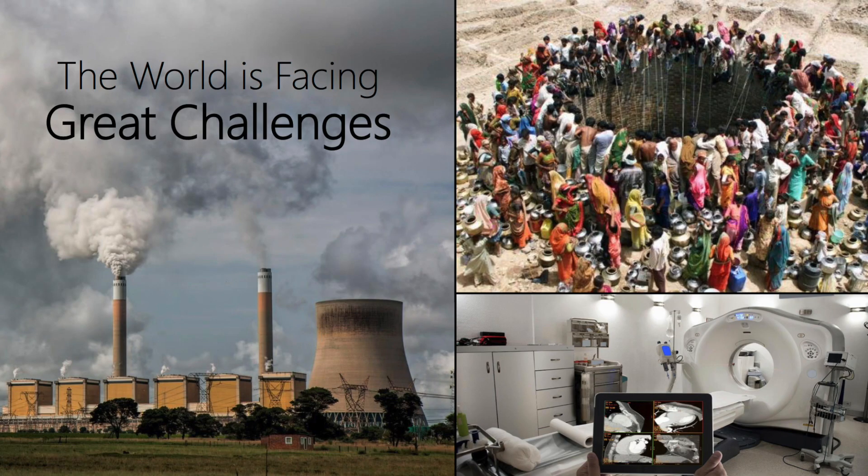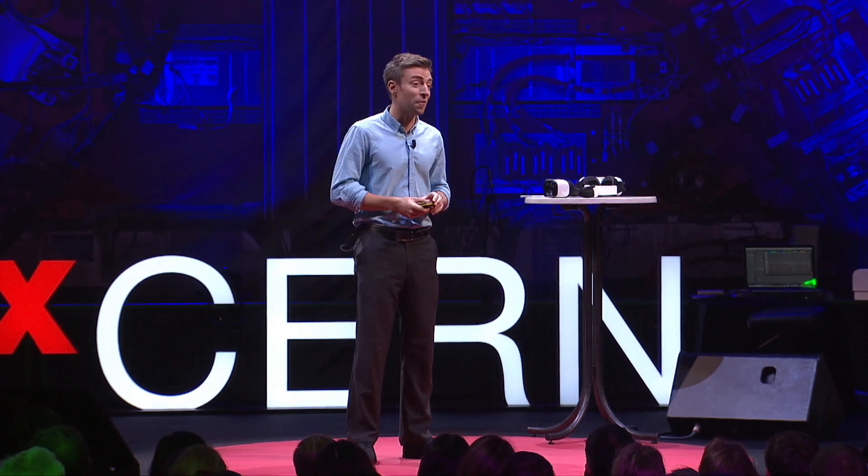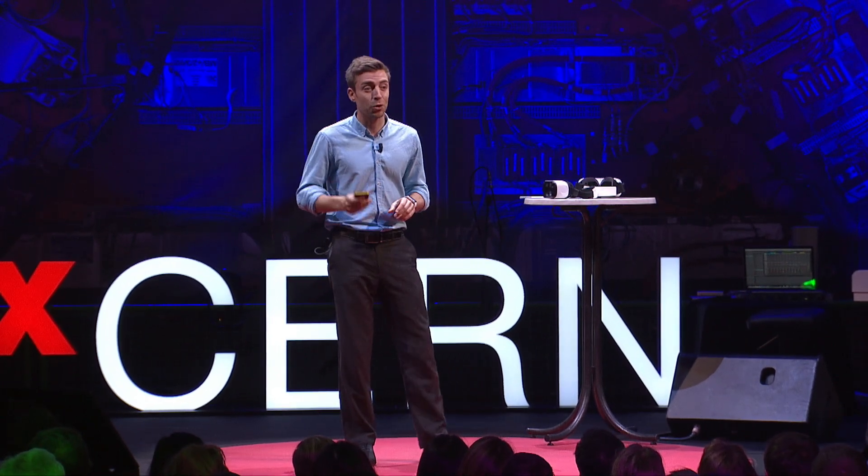If you think about it, the world is growing incredibly fast. And with that growth comes a whole list of growing challenges — challenges such as dealing with global warming, solving starvation and water shortages, and curing diseases, to name just a few.